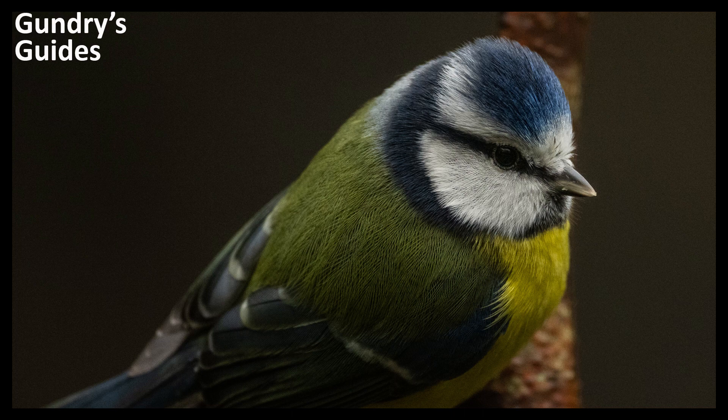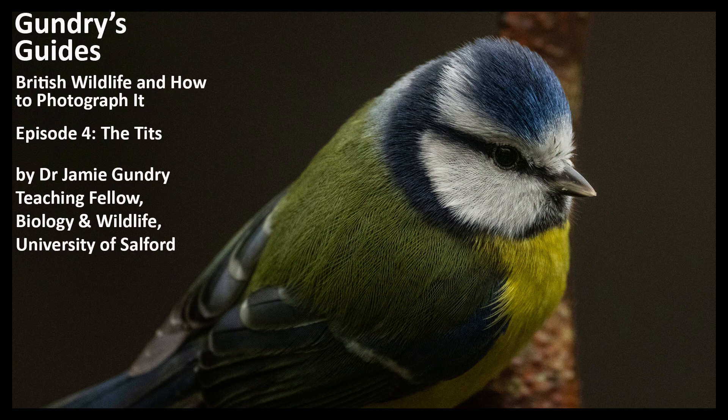Hello and welcome to Gundry's Guides episode 4: the tits. There are about 60 species of the tit family Paridae worldwide, with 8 occurring in the UK.